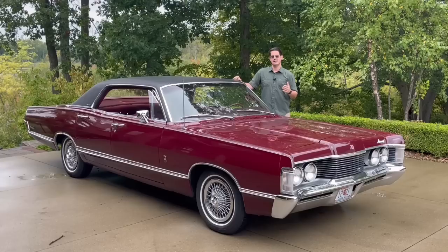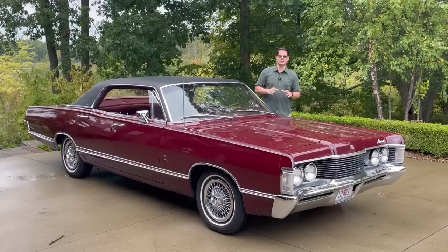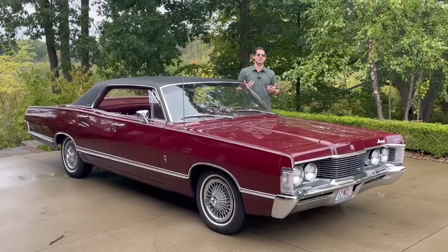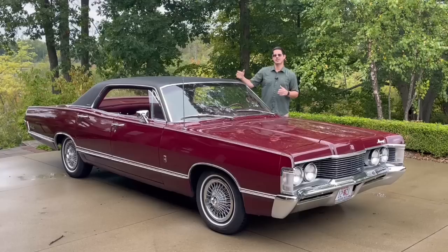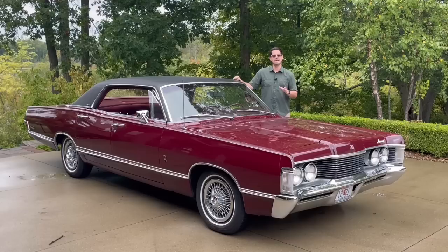I'm talking about the build quality — the fit and the finish — which was really beyond reproach in this era. I say that as somebody who grew up collecting General Motors cars and also has Chrysler and American Motors vehicles. Of all the vehicles, Fords from this mid-60s period to about 1974 are my favorites, and on the '68s in particular, they had so much going. The build quality is just top shelf.